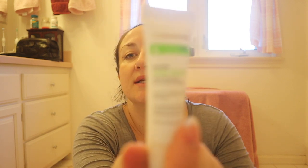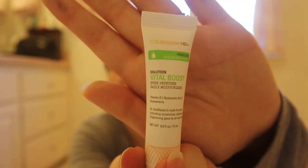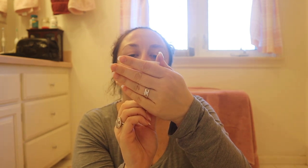Next I have a couple of samples from Gold Faden MD that I haven't used yet. It's the Vital Boost Even Skin Tone Daily Moisturizer — a moisturizer sample. This is half an ounce, so that's half the size of a normal moisturizer — a really decent sample size. Vital Boost delivers hydration, antioxidant nourishment, and a brightening glow. It improves the appearance of skin color and tone while promoting a youthful-looking complexion.